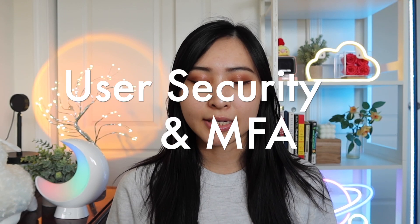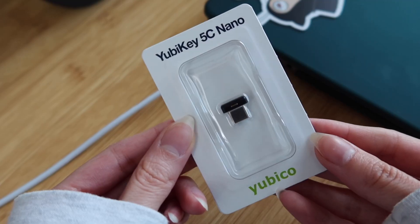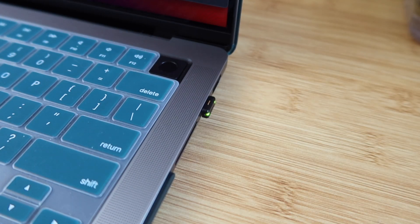The next thing I want to discuss is user security and multi-factor authentication. This is something every cybersecurity professional should get right. Having the right user access and authentication is really important, and a key factor of that is multi-factor authentication. I'd like to thank Yubico for sponsoring today's video. If you don't know what a YubiKey is yet, it will be an important part of your cybersecurity career when it comes to hardware authentication.